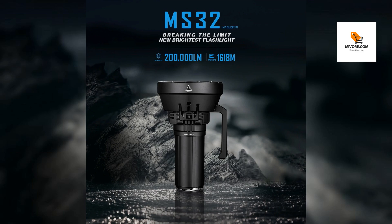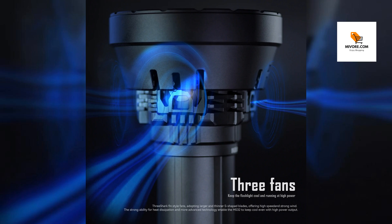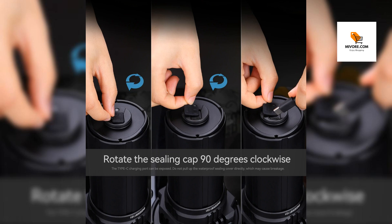Meet the ultimate lighting tool for professionals and enthusiasts alike: the 200,000 lumen high power searchlight, designed to redefine brightness and performance standards. This flashlight is engineered to illuminate the darkest environments with an astounding 200,000 lumens, with a beam distance reaching up to 1,618 meters, equivalent to over 100 car headlights.